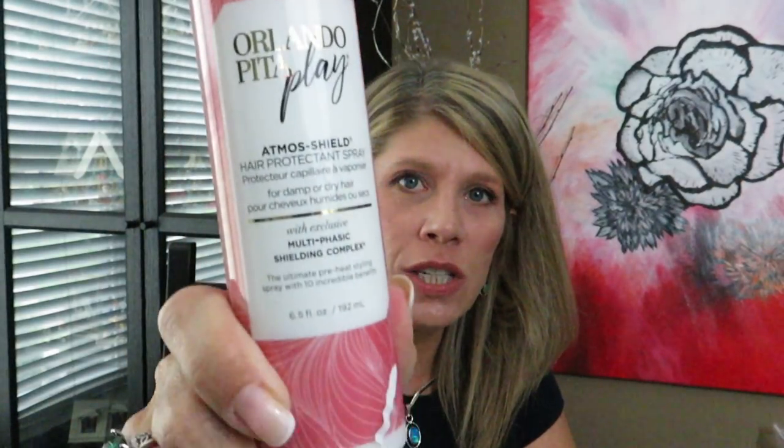I received this last month as an add-on item. It's a hair protectant heat spray — an all-in-one that works on damp or dry hair with a multi-phasic shielding complex. I put it in my hair when it's damp and had no problem with it.